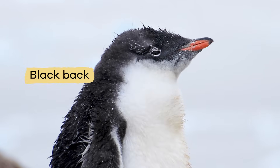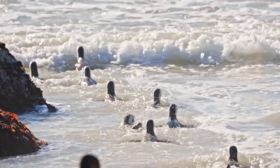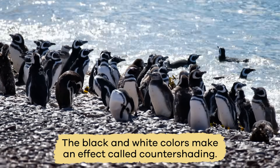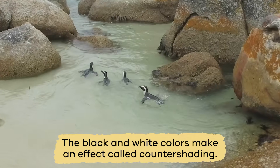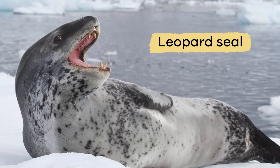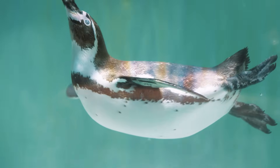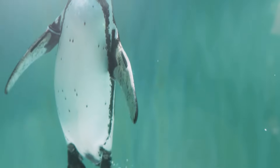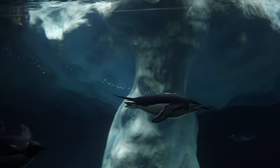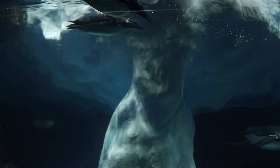Most penguins have a black back and a white belly. Their coloring camouflages them to keep them safe when swimming in the ocean. The black-and-white colors make an effect called countershading. When a predator, like a leopard seal, looks up from below, the white belly and wings of the penguin are tough to see because of the light coming in from above. And when looking from above, their dark black back blends into the ocean's deep blue waters, making them hard to see again.